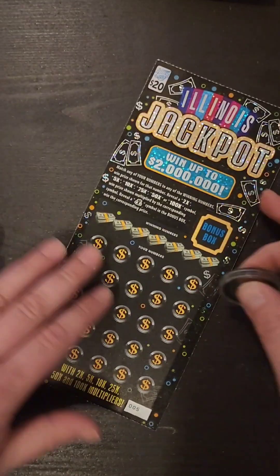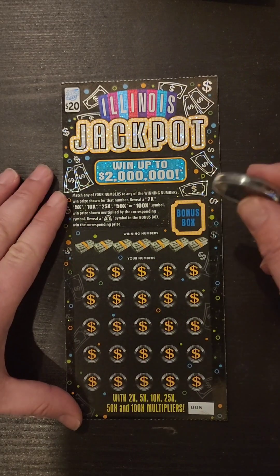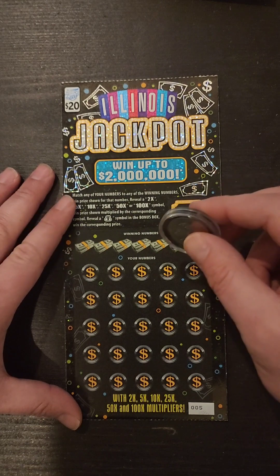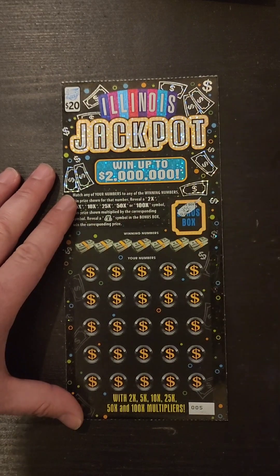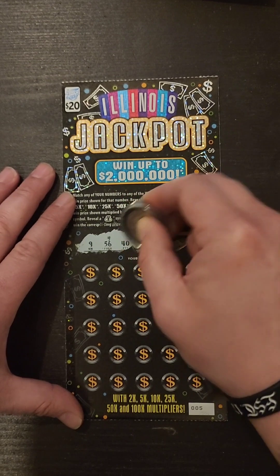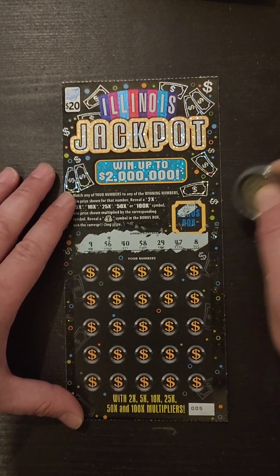We'll roll on over to the Illinois jackpot. Same thing — match your numbers. 2, 5, 10, 25, 50, 100x the symbol. Money bag in the bonus spot wins the prize. We got a golden nugget, so no good there. Numbers are 9, 56, 40, 58, 29, 47, and 8.